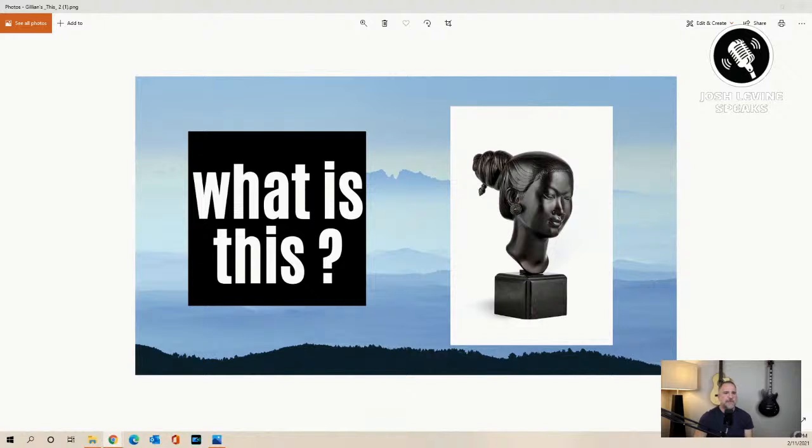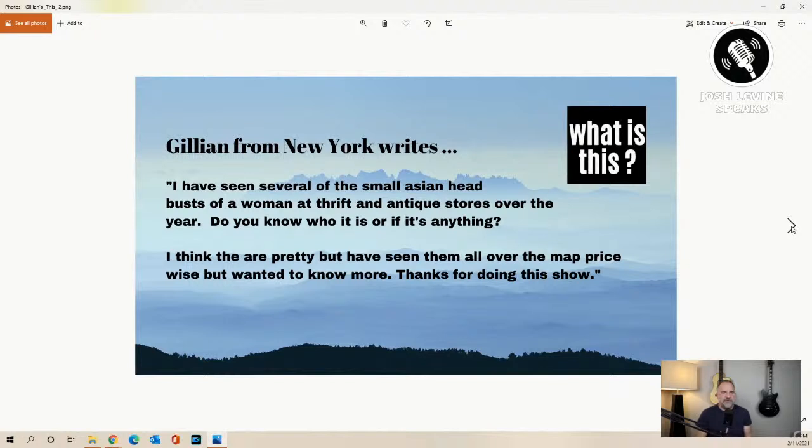Let's get on to number two. Many of you have probably seen this bronze bust before — I have, several times. Jillian from New York writes: 'I've seen several of these small Asian head busts of a woman at thrift stores and antique stores over the years. Do you know who it is or anything? They're pretty, but I've seen them all over the map price-wise and want to know more.' Funny thing is, she sent this about three days ago, so I went to the local antique store down the street — and doesn't that look familiar? They come in all flavors, shapes, and sizes, and this one was listed as mid-century modern.